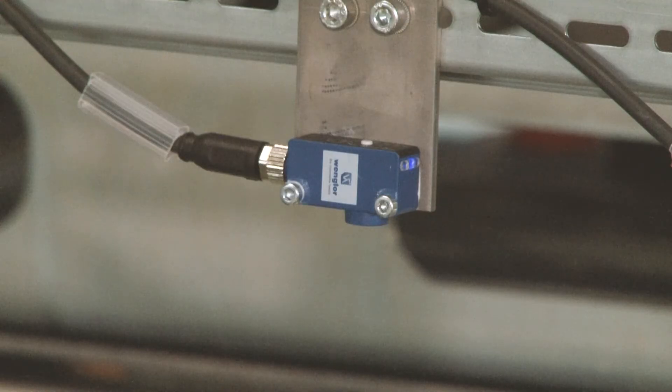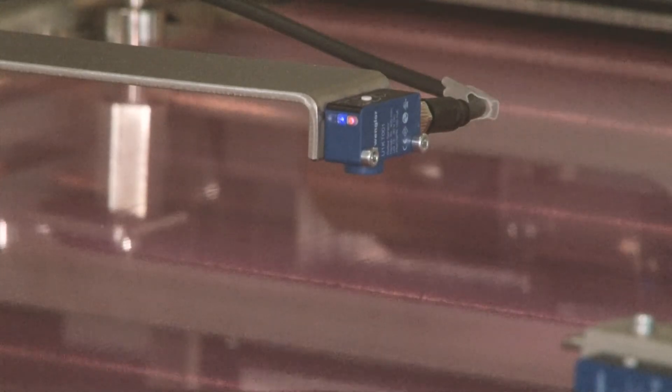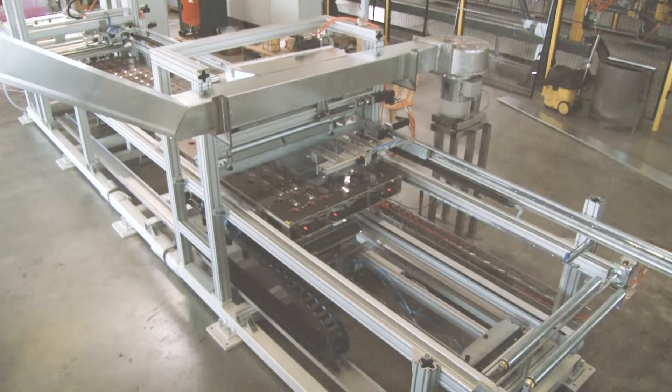Thanks to Wengler's high-performance sensor technology, innovative production systems can be made more efficient and more intelligent, and the future of industry can be transformed into reality already today.